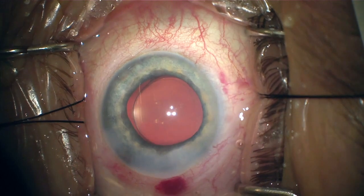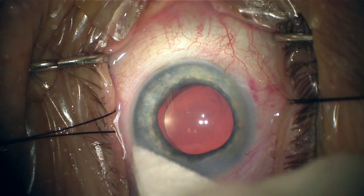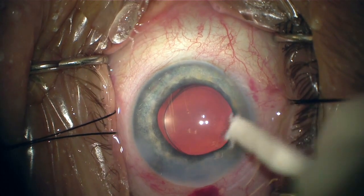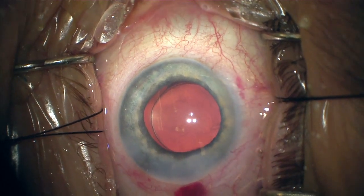At the end I'm just filling up the eye with some BSS — you can see up top there, look at that Hydrus, just look at the blanching. Just by hydrating the wound you can see that fluid wave as well. What makes this such a unique and beneficial stent is the fact that it not only bypasses the trabecular meshwork, but you're really scaffolding the canal and gaining access to the episcleral venous system.